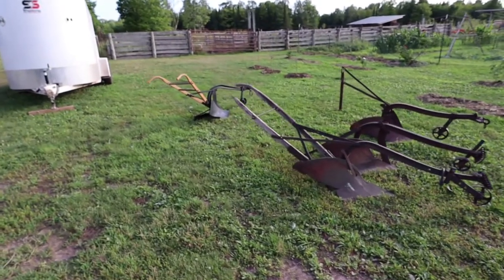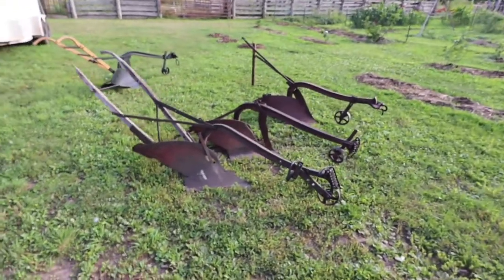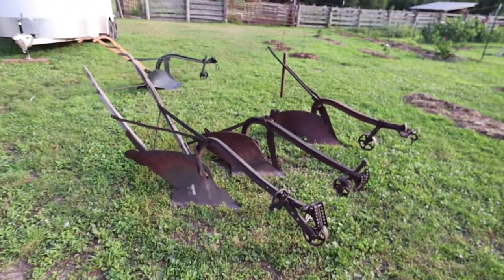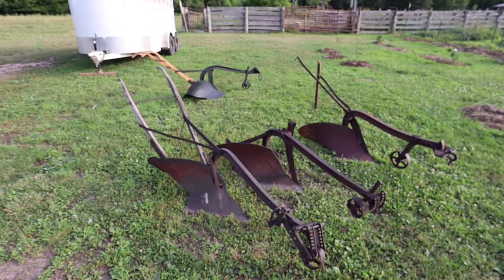A lot more cool horse-drawn stuff to come. Thanks for stopping by and thanks for watching. If you can identify any of these, we would really appreciate the help. Thank you very much — we'll see you next time, bye.